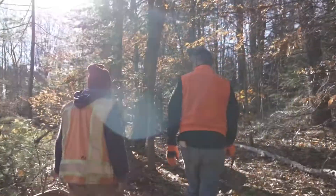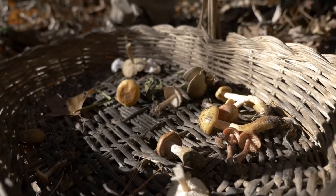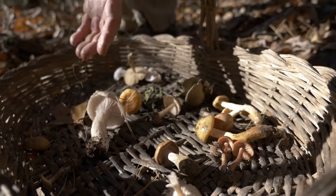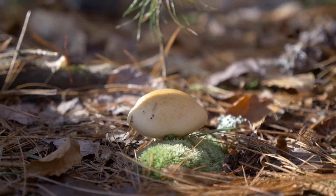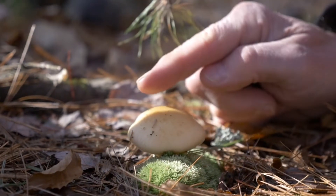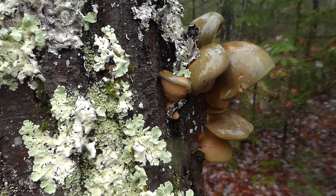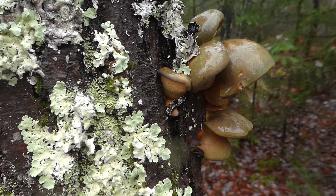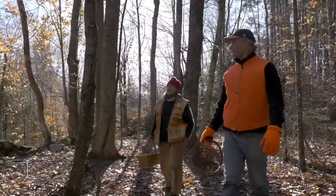By early December, most mushrooms are long past, but there are a few late season species that can tolerate freezing temperatures. The yellow-centered waxy cap is easy to recognize by the gelatinous slime on its stalk and cap. Green oysters are among the last mushrooms of the season, but any time of year you can find fungi like orange jelly.